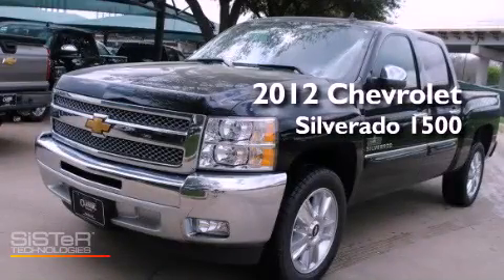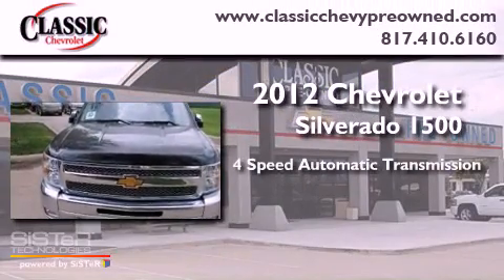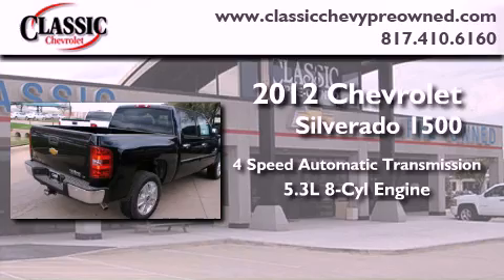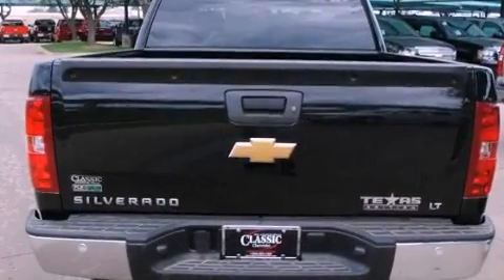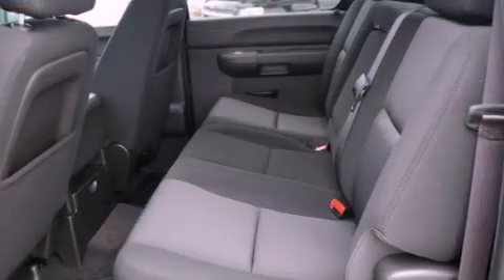This is a brand new 2012 Chevrolet Silverado 1500. This vehicle has seating for six adults and a 5.3-liter V8. Its top features include a remote start feature, traction control and stability control systems.